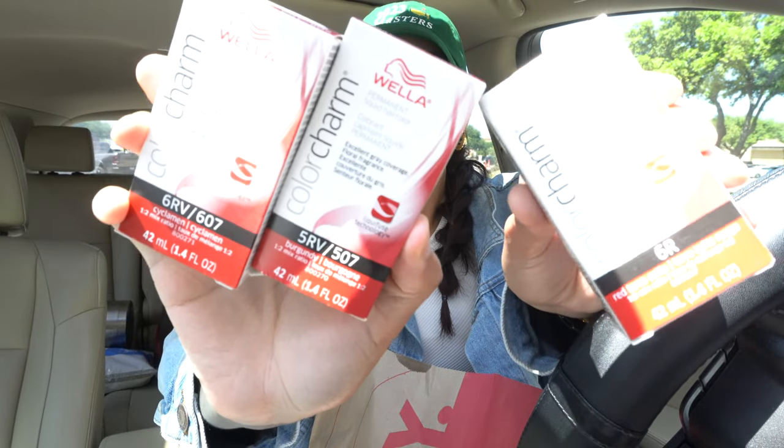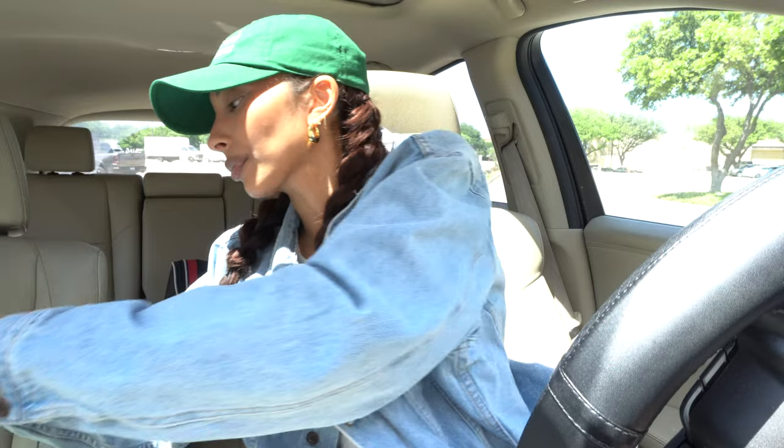I got the goods — the red row was nearly empty. I was like, of course they won't have what I need, and we had to go to another Sally's. The girl used 5RV, 6RV, and 6R, so I got all of those. In my head it's going to work out how I'm picturing. I'm not going to do it today, I'll probably do it Thursday, but I will vlog it — so you will see if it works or if it's complete and utter chaos.